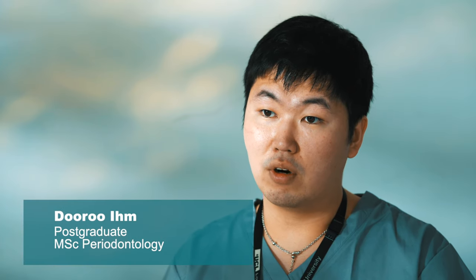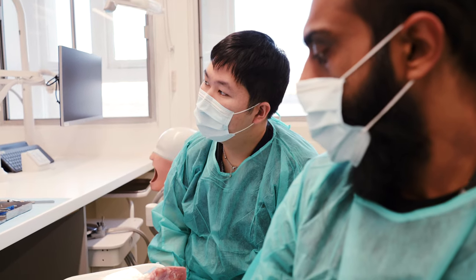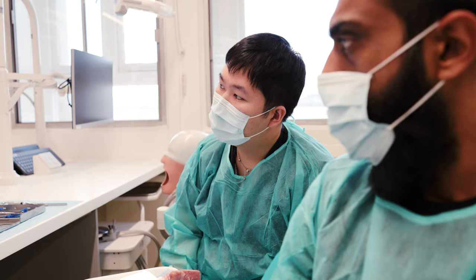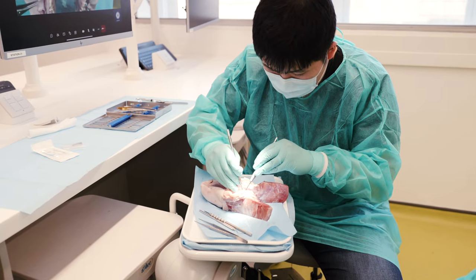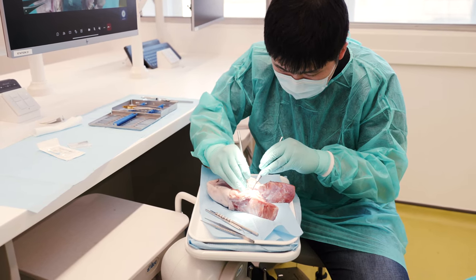I work in a private practice in central London in Blackfriars and I'm also studying in the UCL Perio MSc part-time. So far all the teachers have been really helpful and been able to answer all the questions and also guide us on the practical parts that we may need to improve on.